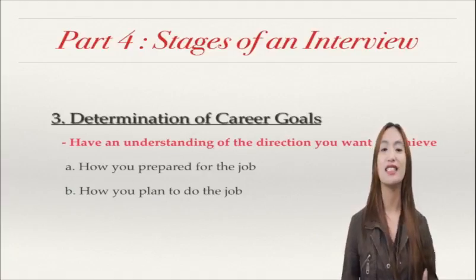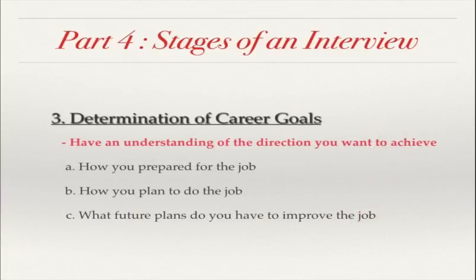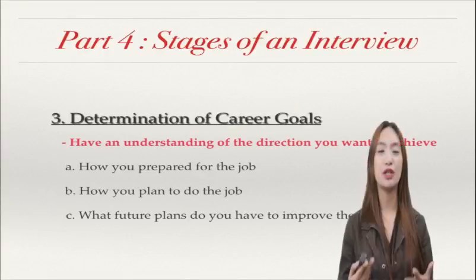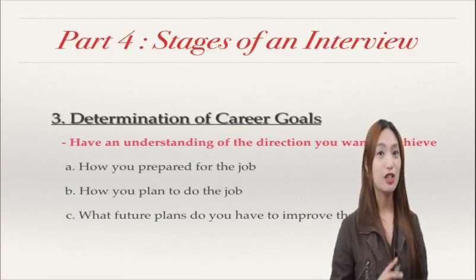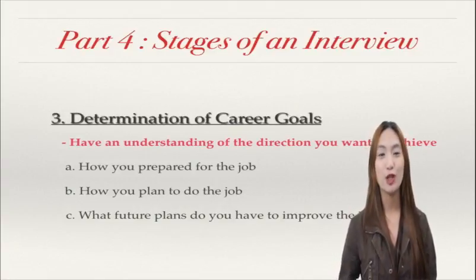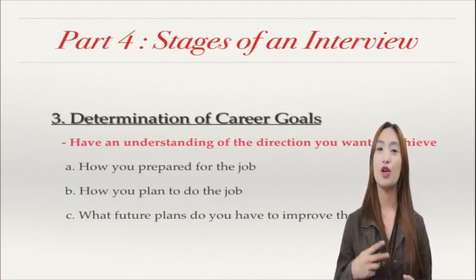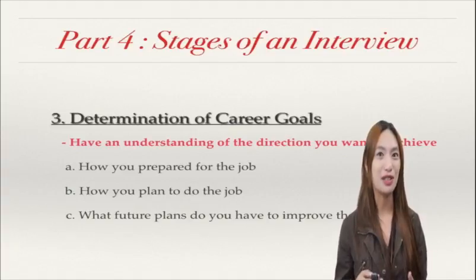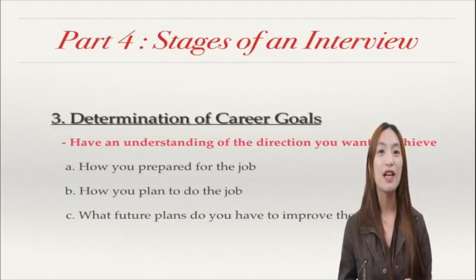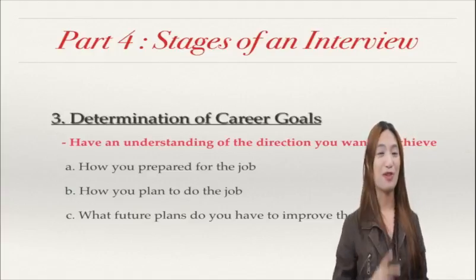Together with this is what future plans do you have to improve the job. It's okay to look forward on how you are going to improve yourself. But in this part, you also have to include how you are going to help — how you are going to improve the company. It's not only about you, but how are you going to help the company to improve.